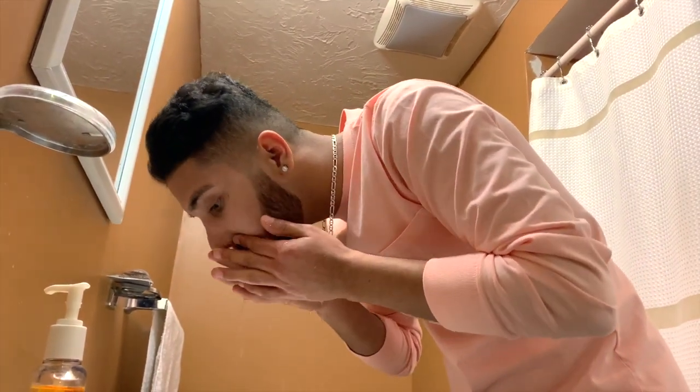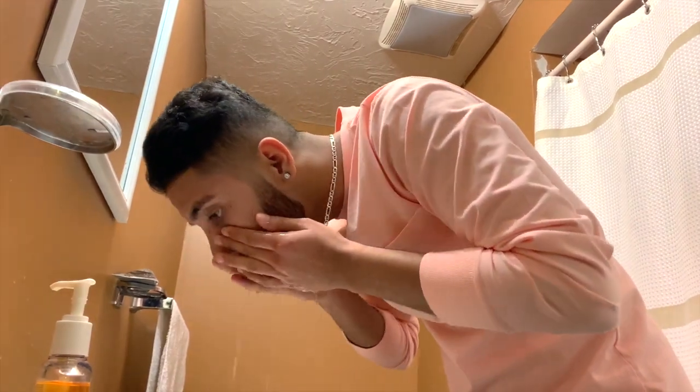Stop right there — you are not properly washing your face. In this video we're going to go over 10 mistakes that you make every single day washing your face. These are mistakes that I had no idea about until I learned them, so you guys better be ready.